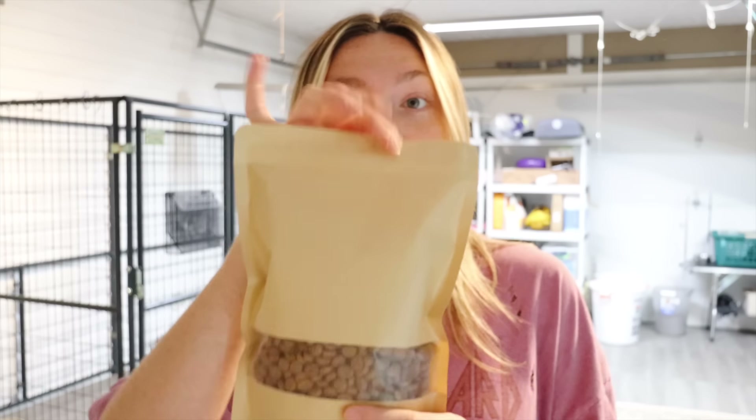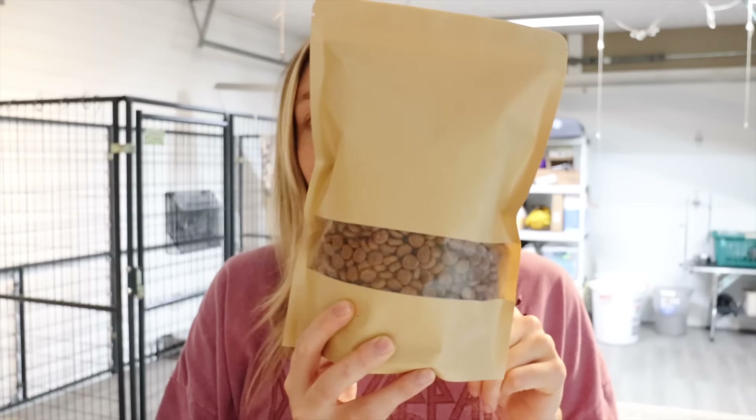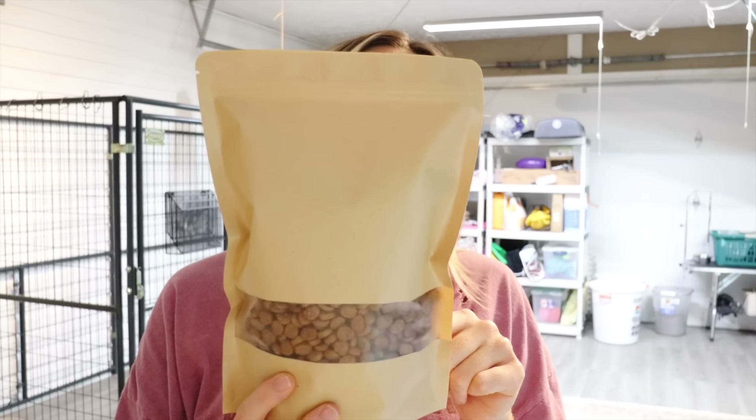Almost every single time, puppies go home with some sort of blanket with littermate scent or mom scent on it. They also go home with a bag of their food. The bags are from Amazon, linked on my Amazon storefront, and it's the Purina Pro Plan Lamb and Rice puppy formula. We send that info out to puppy families in the first couple weeks so they can get their food ahead of time, but it's nice to send a small bag along especially for longer travel days.